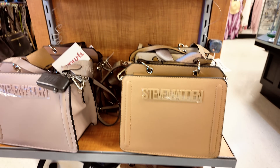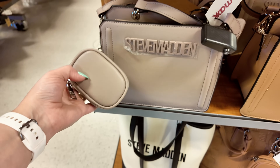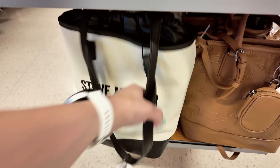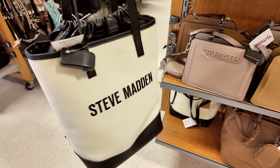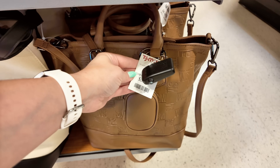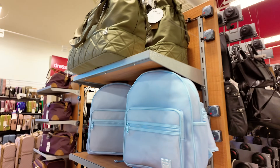Light brown and dark brown Steve Maddens — loving the straps, and it has a little pouch. Steve Madden is doing her thing: $35 for some and $39.99 for others. If you're looking for Steve Madden, all of these are new. They also have the black one and a brown one for $39.99 over there.